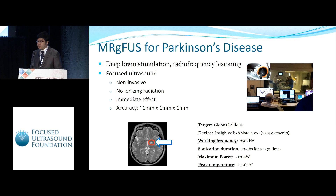Deep brain stimulation and radio frequency lesioning have been used as treatment procedures for Parkinson's disease for years. Compared to them, focused ultrasound has a few advantages: it is highly non-invasive, it doesn't involve any radiation, and it has an immediate effect right after the sonication.